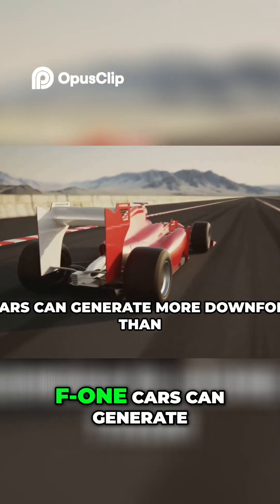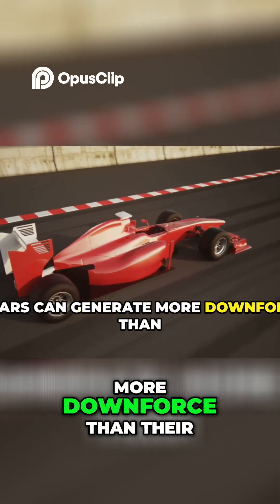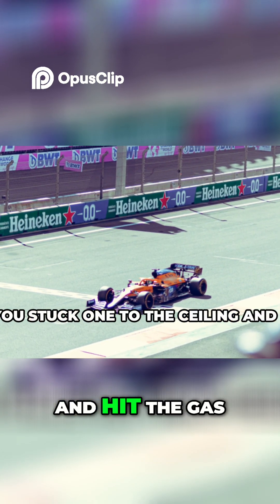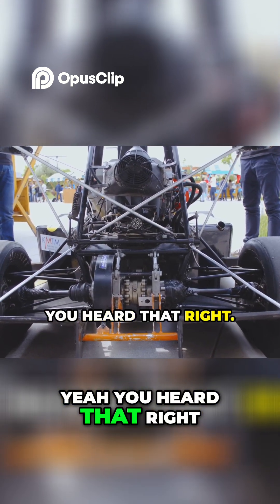At full tilt, F1 cars can generate more downforce than their own weight. Theoretically, if you stuck one to the ceiling and hit the gas, it would drive upside down. Yeah, you heard that right.